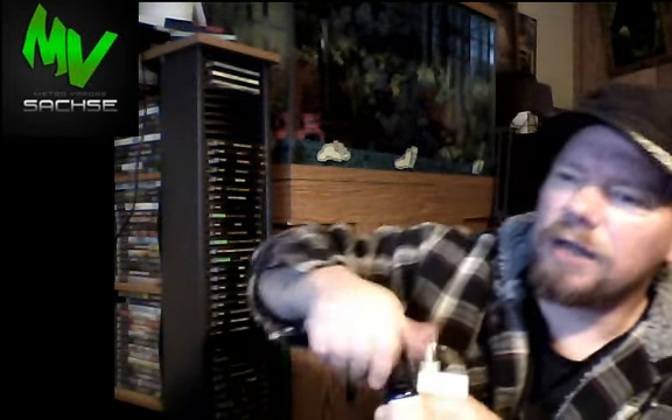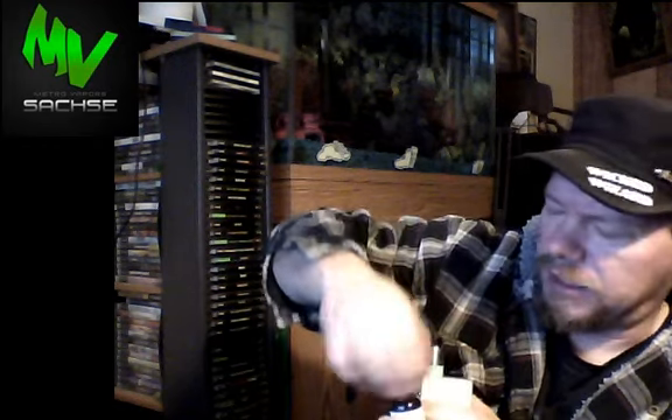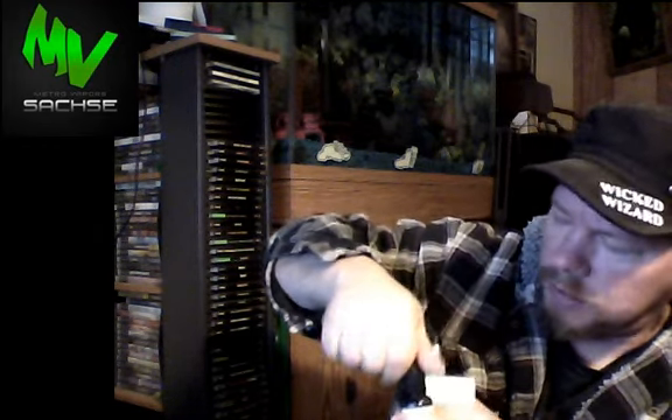It contains PG, VG, nicotine — all that. Look, it works. Thick juices require a nice taut squeeze.